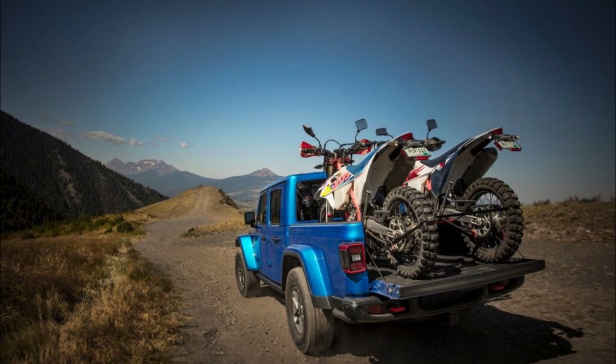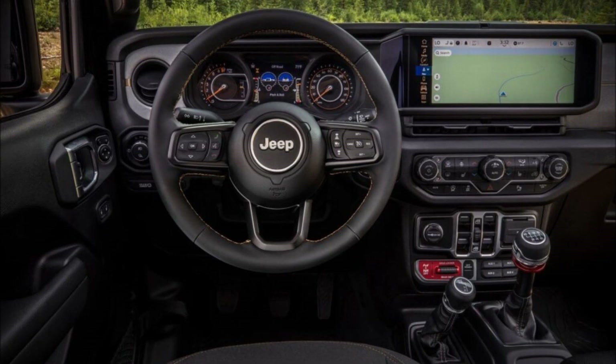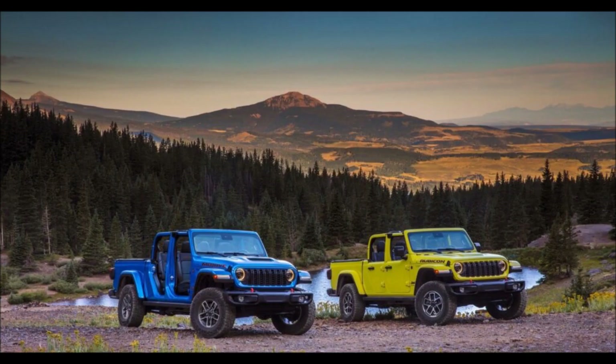The things that make the Gladiator a Gladiator remain present and correct, including the multiple windshield, door, and roof combinations. The premium Sunrider soft top has become a standard feature from 2024 for better sound insulation and durability.